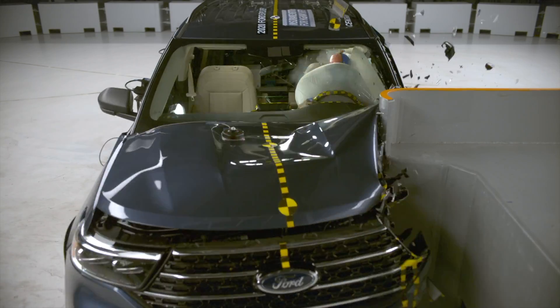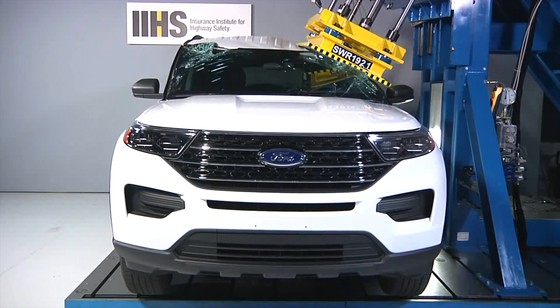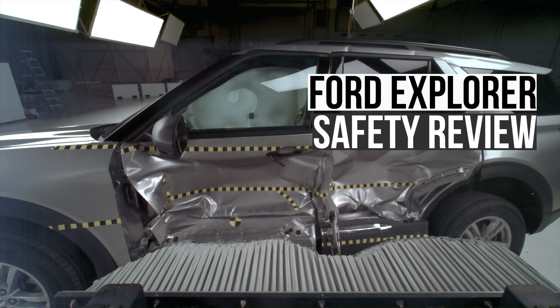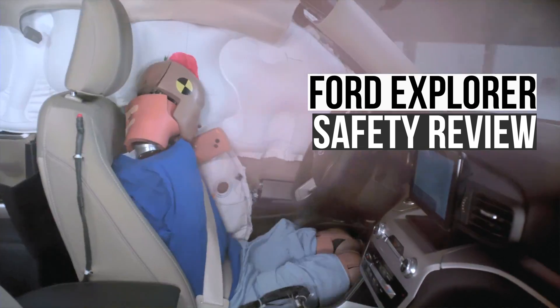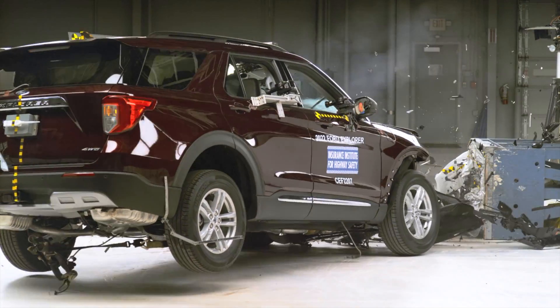The Ford Explorer has been a popular family SUV for more than 30 years. How does the latest generation keep pace with the world's most demanding crash tests? Let's examine its safety performance and determine if it will make a good choice for you and your family.